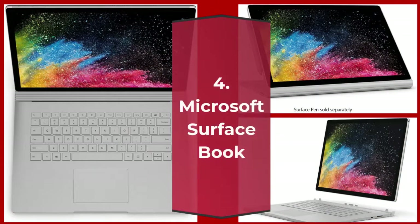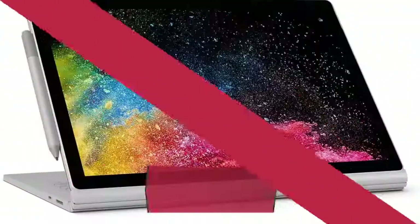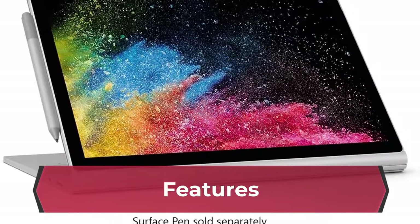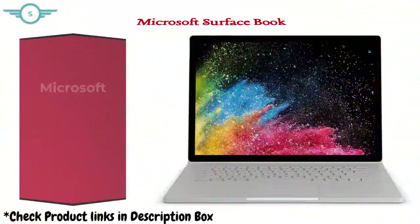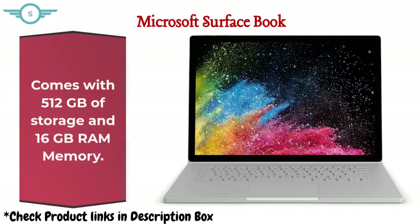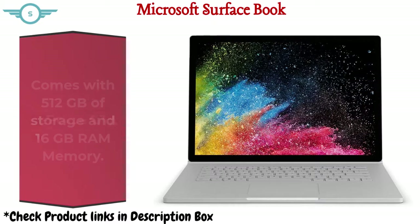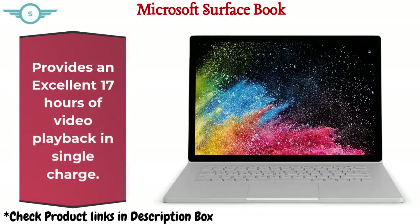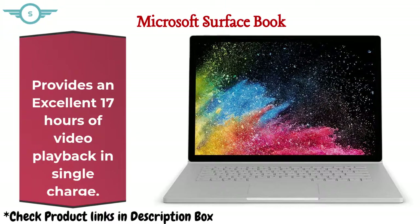Number 4: Microsoft Surface Book. Features an 8th generation Intel Core i7 processor, 512GB of storage, and 16GB RAM memory. Comes with a 6GB NVIDIA GeForce GTX 1060 graphics card and provides an excellent 17 hours of video playback on a single charge.